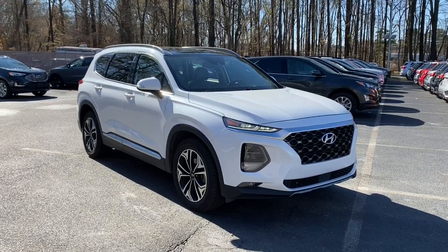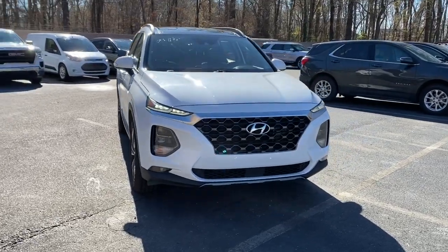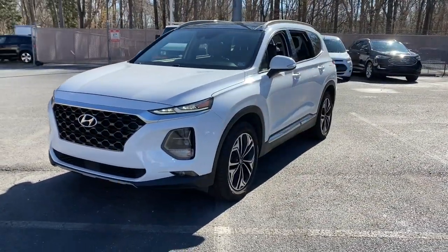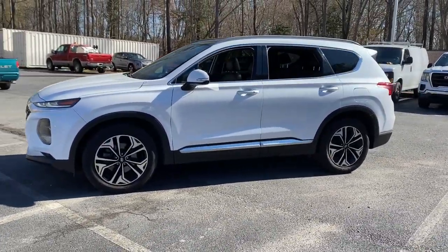Your next car could be the 2019 Hyundai Santa Fe. With less than 45,000 miles on the odometer, this vehicle provides excellent value. Relax and enjoy the road trip in this convenient, well-equipped Santa Fe.